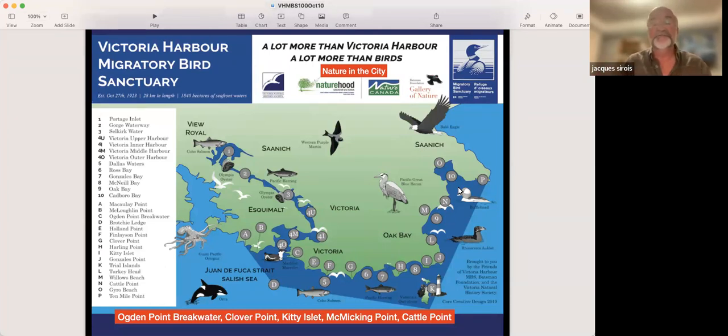I'll show you a few things tonight — we're talking about birds, rare plants, sea mammals, marine life, and on and on. All of this is exciting because it's actually in the city. We're not talking about something in the middle of the central coast of British Columbia. We're talking about the marine front yard of Victoria.